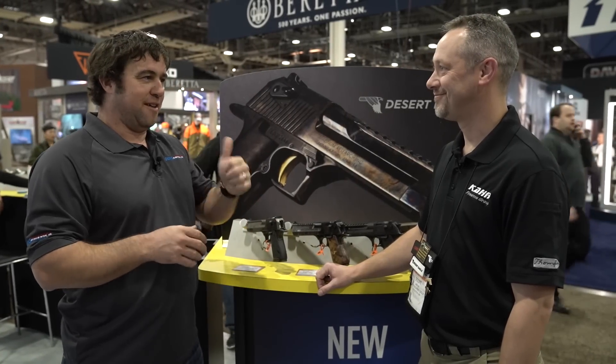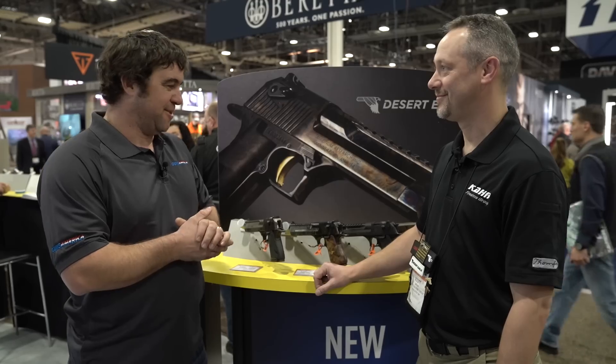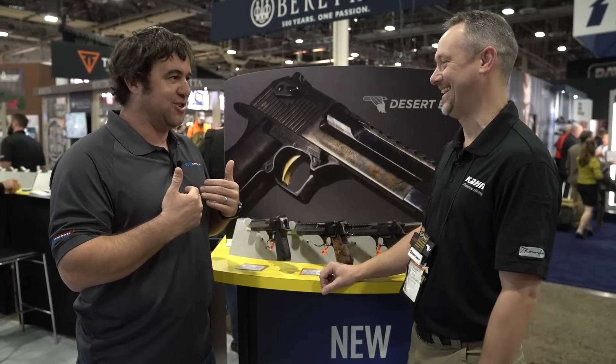One thing I like about Magnum Research — you guys always have cool new stuff, and most importantly this year, you guys have kind of been sticking it to the man with the New York Special Gun, which I have really enjoyed. It's one of my favorite things.